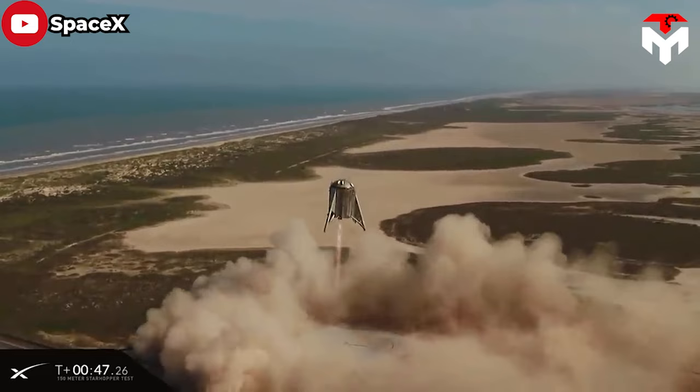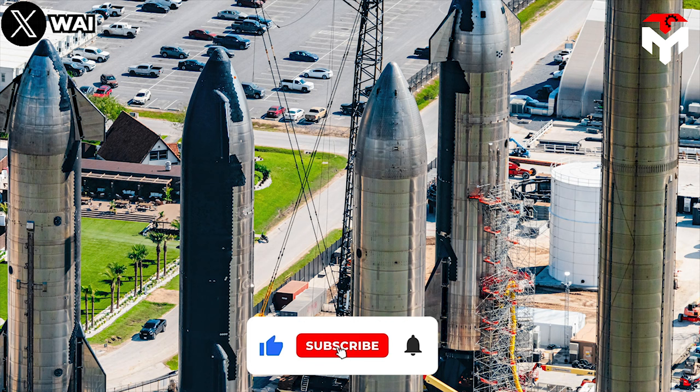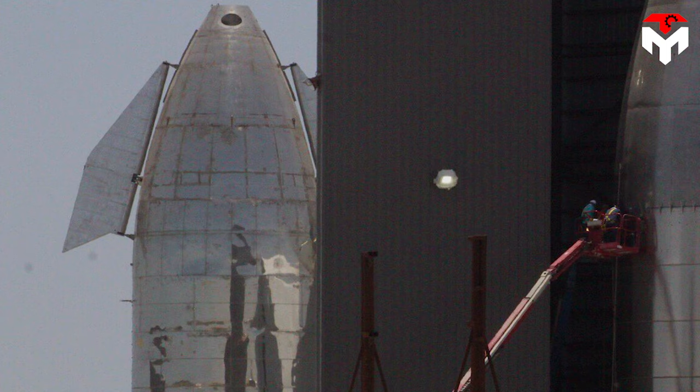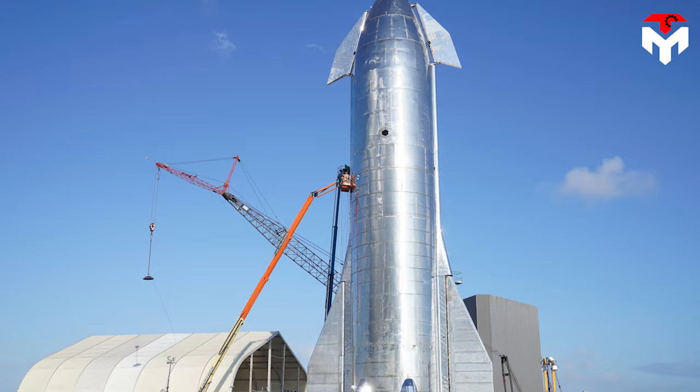One of the most notable changes by then was to make the rocket pointy. As Musk put it: "It is too round on the top. It needs to be pointy. Round is not scary. Pointy is scary." Then we saw the presence of the Mark I, the first prototype with a sharper and cooler-looking nose cone consisting of five steel rings that taper gradually towards the top. It has been the official shape of the nose cone ever since.